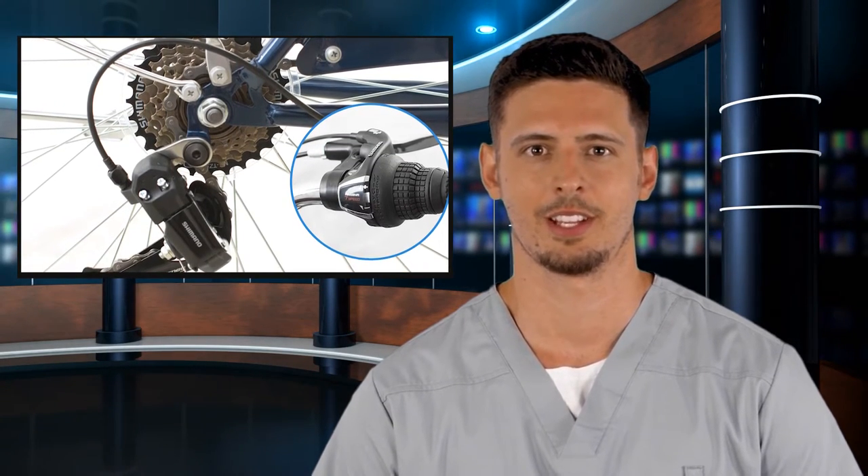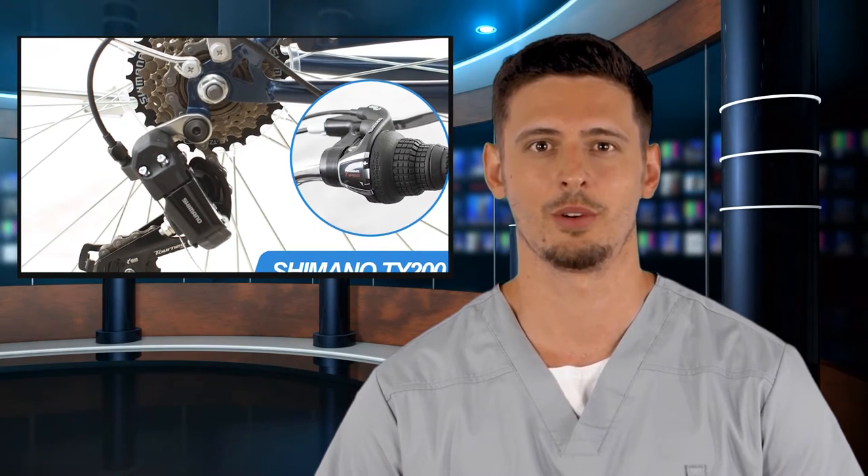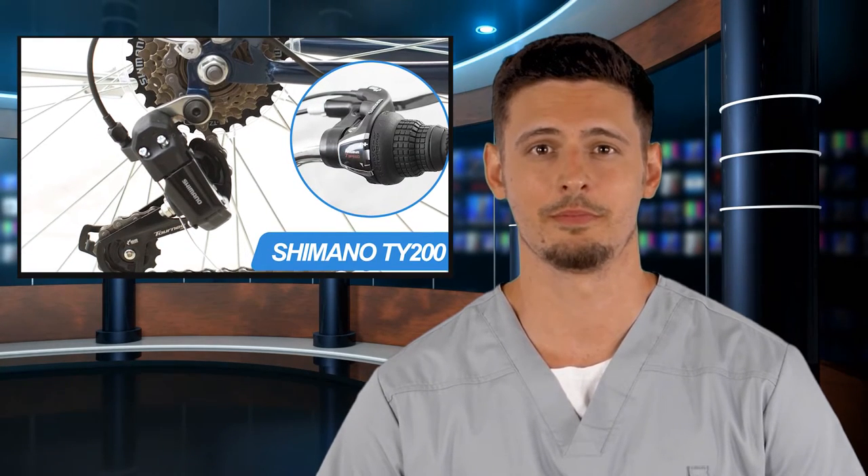Thoughtful design: the Alecany cruiser bike features a retro step-through high carbon steel frame with a low center of gravity design and swept-back handlebars. These help keep your back upright and maintain proper leg extension for optimal pedaling, giving you the most comfortable ride.